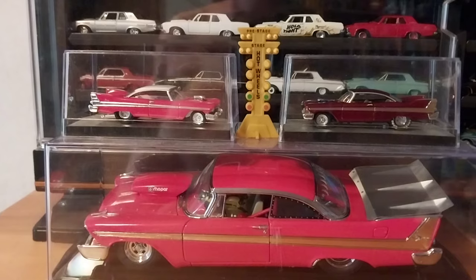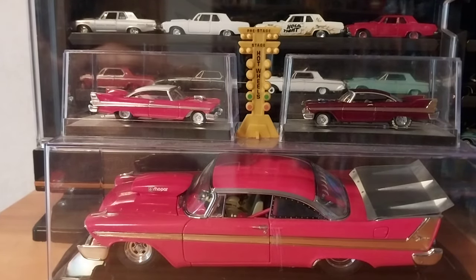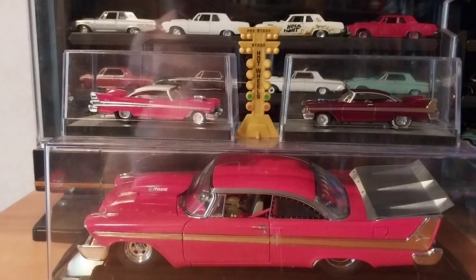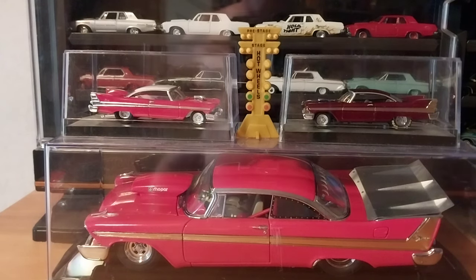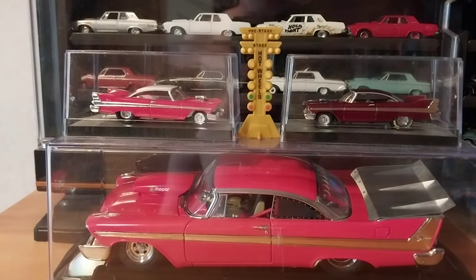We're taking a look at the Corvettes that were released in that series — those two series. There was a 30-car set in '09 and a 25-car set in '10. With the Corvette casting, there were two released in '09 and one in '10. The casting is kind of the same one we had as kids, well, when I was a kid, back in the early '80s.